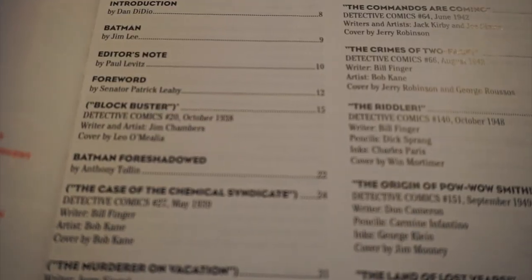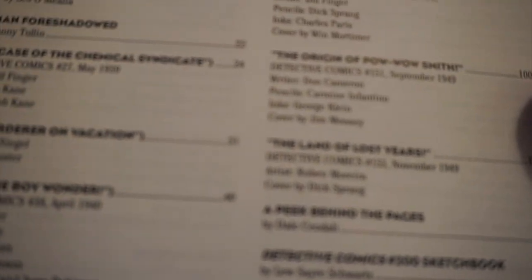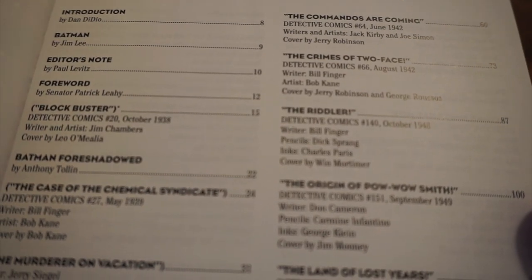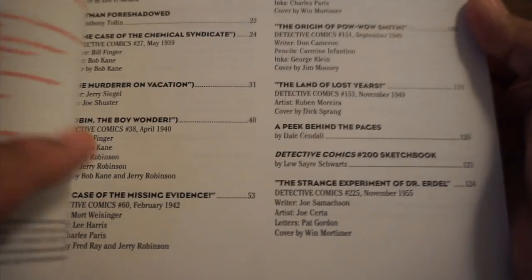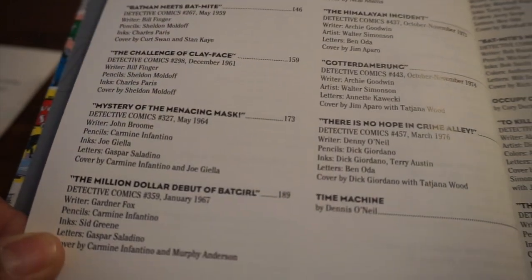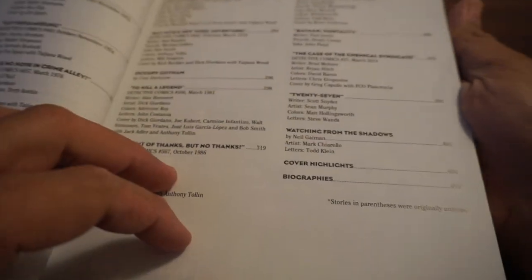Table of contents — I'm not going to read through all these. If you're really curious, you can just pause the video. There's so much content because we're talking 80 years, and this is over 400 pages, I believe. So there's a lot here.